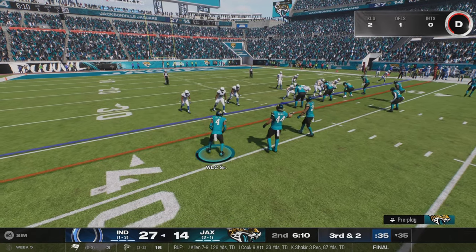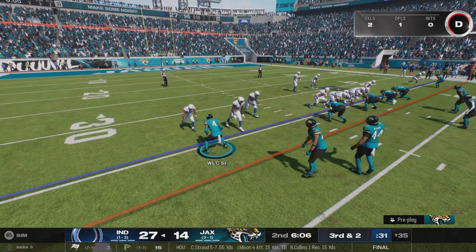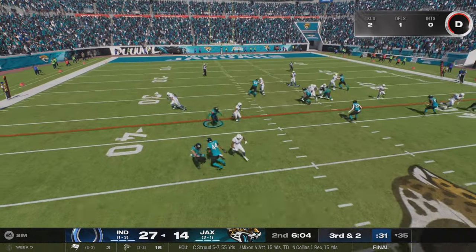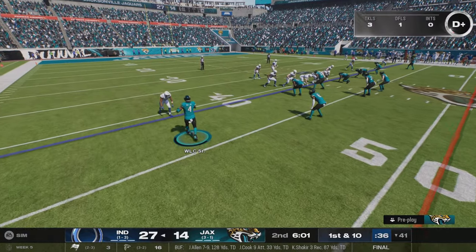This is a go-to play for just about any quarterback in every situation. Throwing now — third and two — he's got it to him yet again, 10 from the 41.